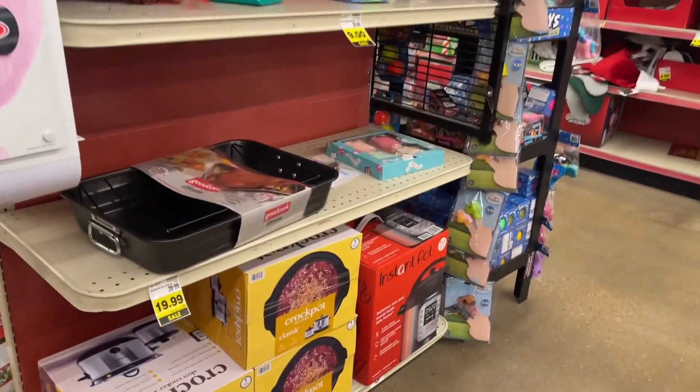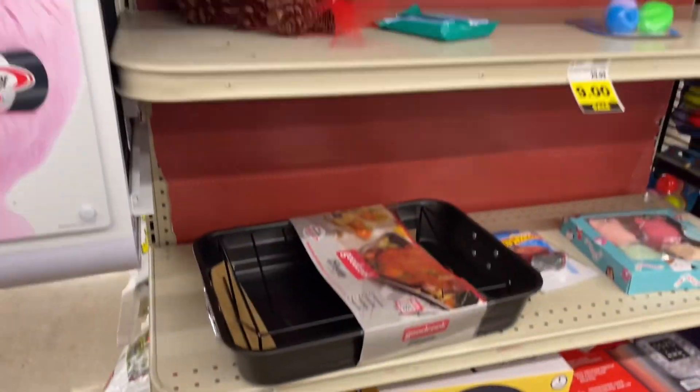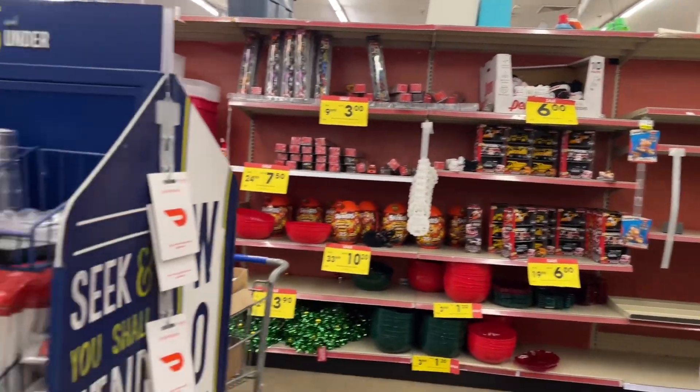At Walgreens, people were getting toys up to 70% off. And oh yeah — Valentine's Day as well, not just Easter. Valentine's Day is coming up and you can make a Valentine's Day basket.